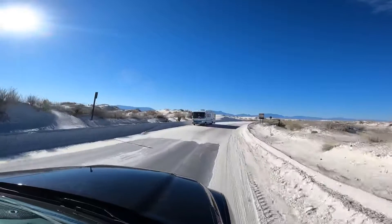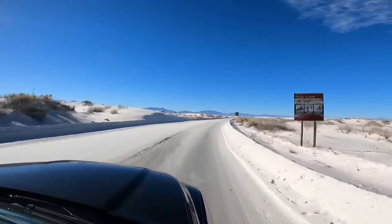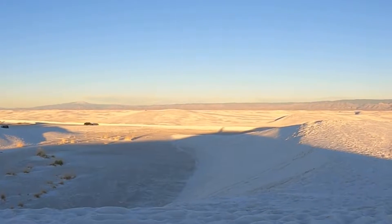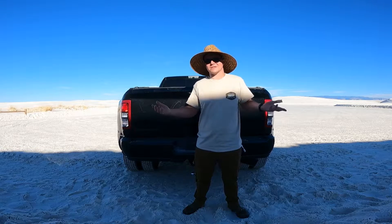Eventually it goes to a non-paved area, but the thing is it's all packed down sand. Even the largest class C's, class A's, B's even are all there driving. So no rig is too big.